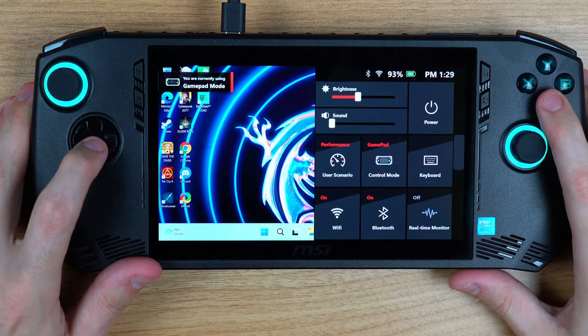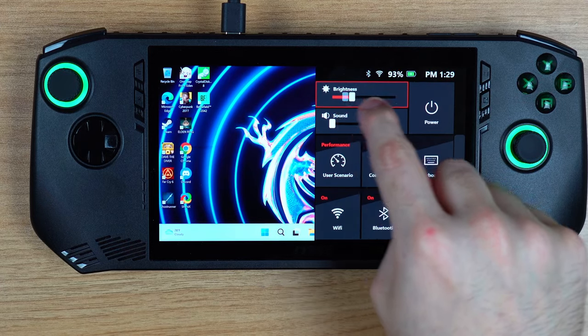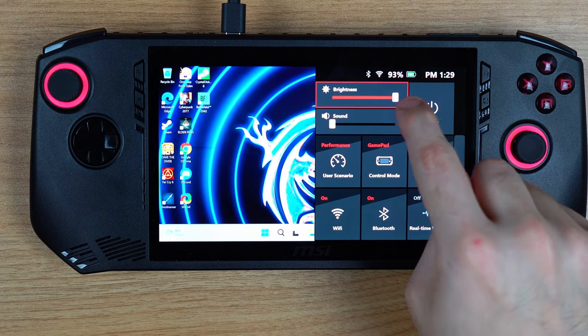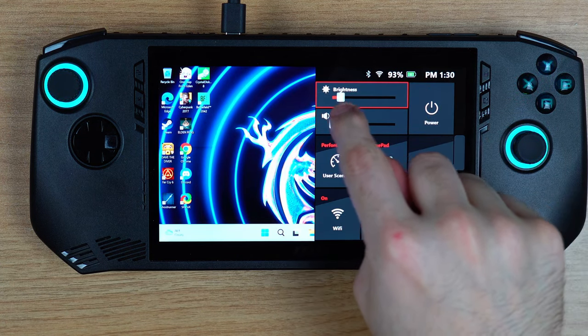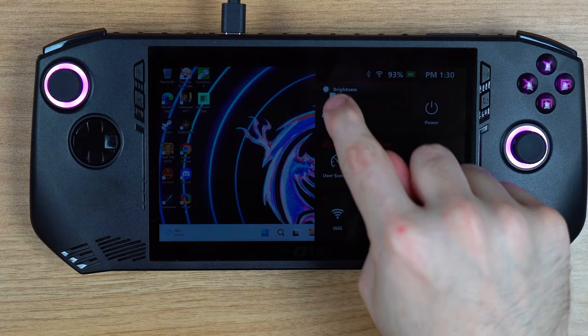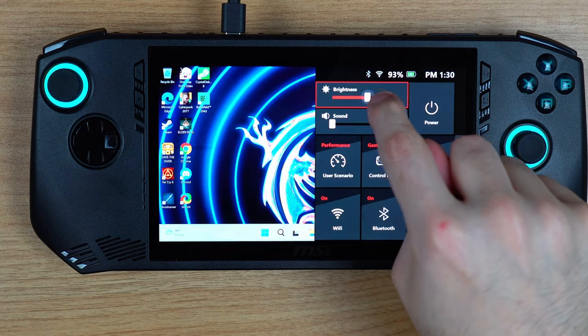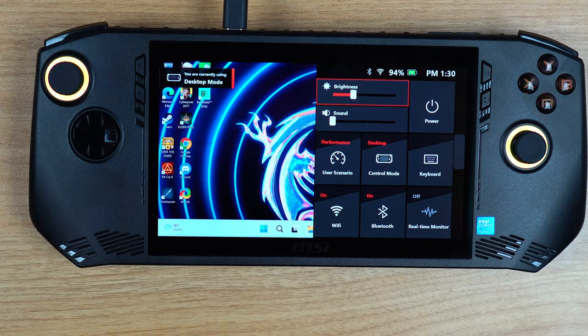The quick settings menu will be your bread and butter, but it breaks a lot of the time. I also hate the brightness slider because it doesn't actively change the brightness as you drag — you have to release the slider and hope the brightness is at the level you want. Not sure how hard it would have been to make it work like every other device. You can customize what's on the quick settings menu, and out of the box it provides easy access to TDP power control, the virtual keyboard, ending tasks, and other useful functions.